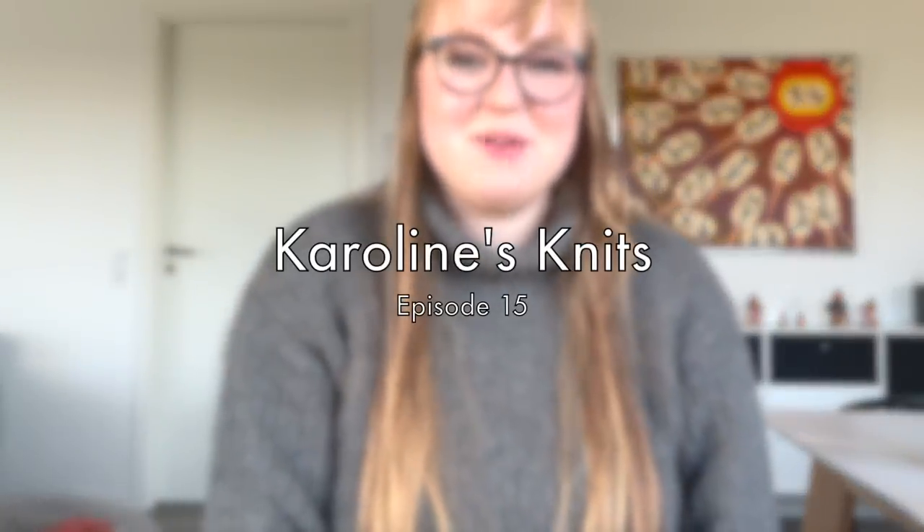Hi everyone and welcome to my podcast. I am in a completely different setup today because I am filming from back home. That also means I don't have my tripod so I'm going to keep you on my watch today. If you see the watch lit up and it's my face, that's just why.